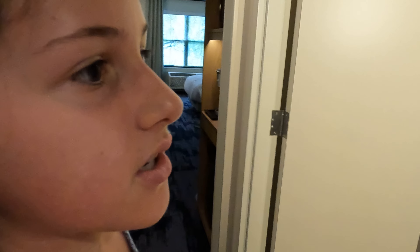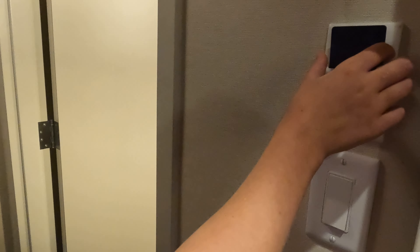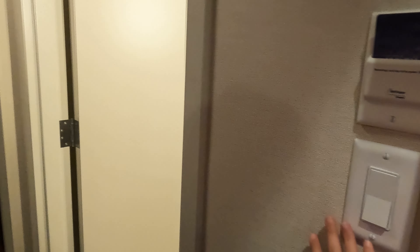When you come in here with your room key and put it in, it turns on all the lights, and when you take it out, it turns them off. So let's start here at the bathroom.